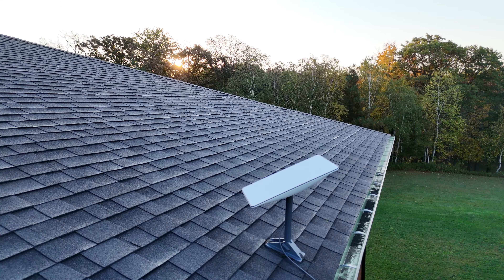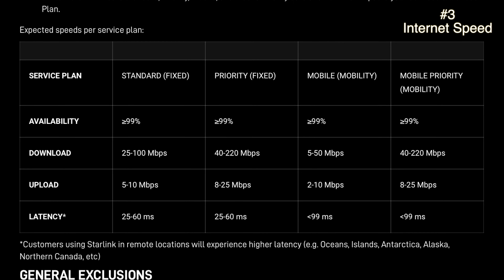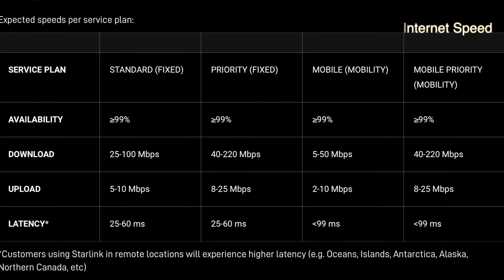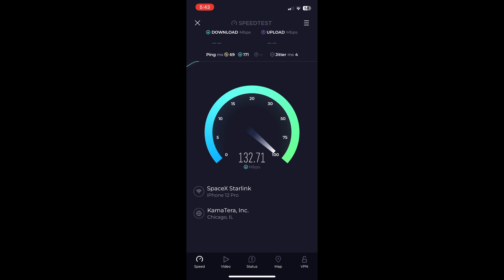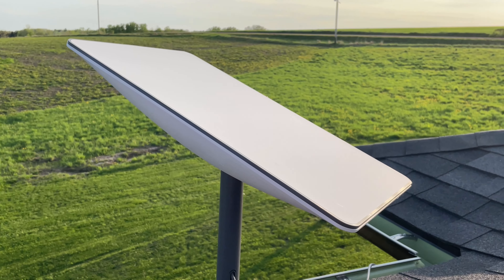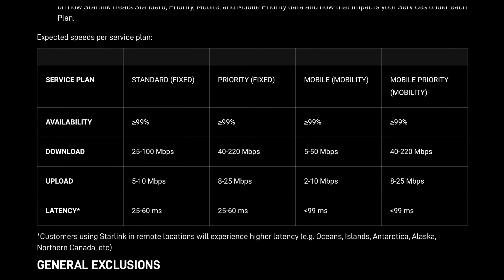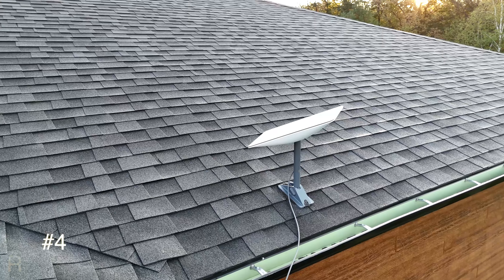Another common question is what kind of download speeds do you get? This depends on which service plan you choose. As you can see, there are some differences between each plan for download and upload speeds as well as latency. Most people will see speeds between 25 and 100 megabits per second. I often see speeds above 100 at my place and rarely anything below 25. For me, this is good enough to have multiple people online at once and not experience poor service. The upload and latency speeds they advertise are pretty spot on for what I've been experiencing.